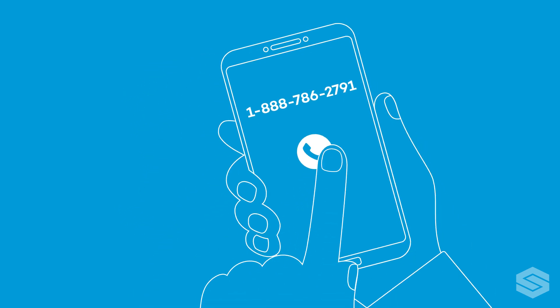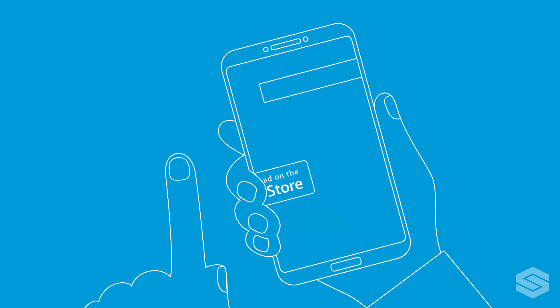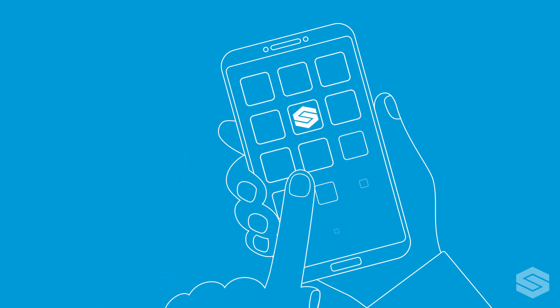The first step to mobile deposit is downloading the app to your phone. Go to your app store and search St. Mary's Bank and look for our logo. Click and load.